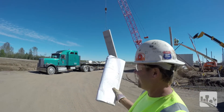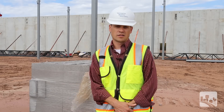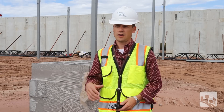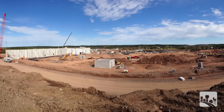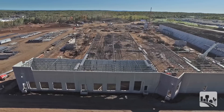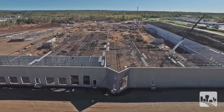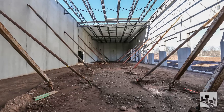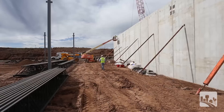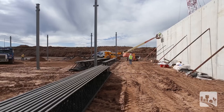That way they can plan for it. The other thing that you'll notice today being on site is the sequence of construction. They're starting on the north side of the building by the auto service area, working their way around, and then heading on the west side. One thing they had to do was erect the precast panels that are on the interior side of the building first, because that will allow them to have space to start erecting the panels on the exterior.